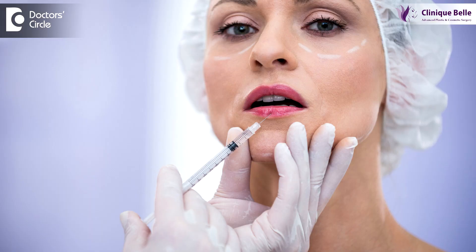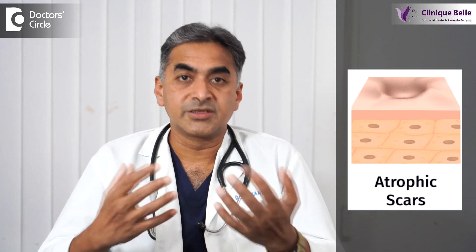Fat grafts is a procedure wherein we take fat from one part of the body and inject it into another part of the body. Fat grafts are fairly straightforward procedures. It is done to increase volume in different parts of the body, it is done under atrophic scars, it is done to rejuvenate the face — it has got very many applications.